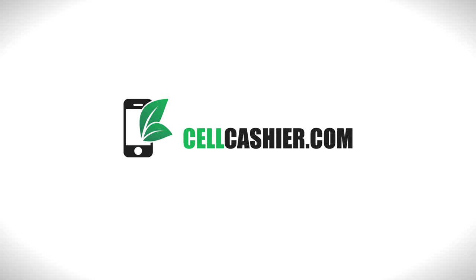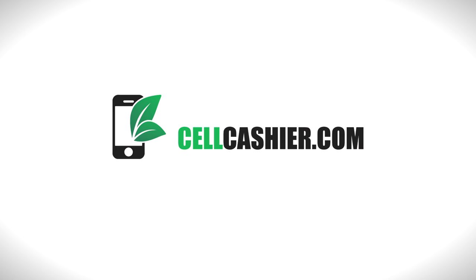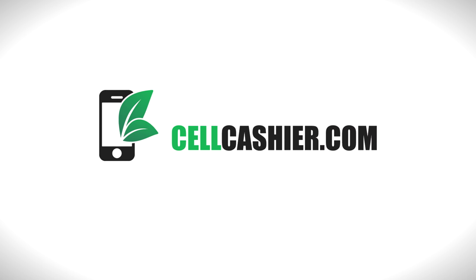Our coverage for the Galaxy S6 and HTC One M9 is sponsored by cellcashier.com. They compare iPhone prices on the internet and give you a quick quote and the most cash for your iPhone.